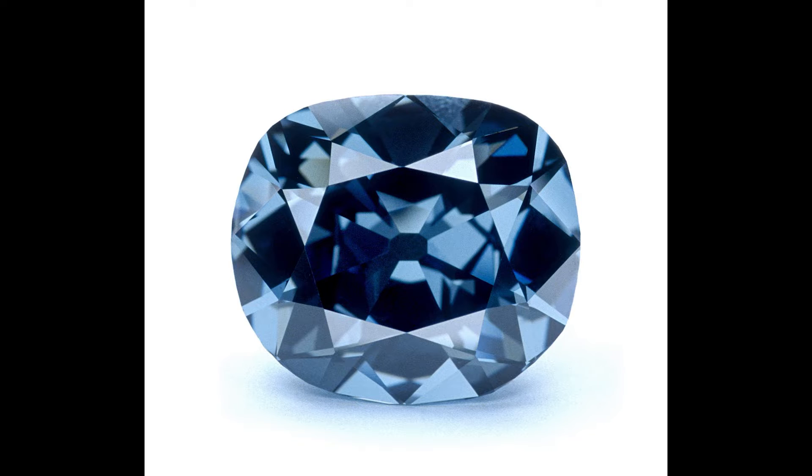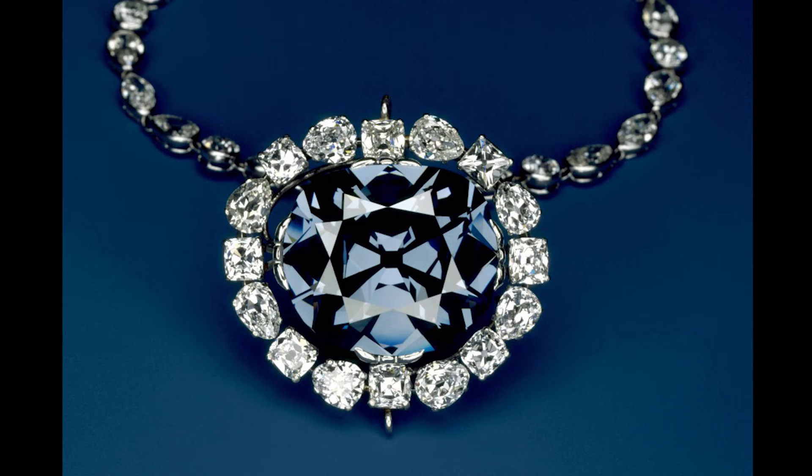The Hope Diamond is incredibly rare because of the unique combination of its color, size, and clarity. The amazing and sometimes mysterious past of this stone has also contributed to its fame. The Hope is one of the largest blue diamonds in the world. It weighs 45.52 carats and is about the size of a walnut. While many diamonds are found in shades of brown or yellow, blue is one of the rarest colors. This color comes from light interacting with trace impurities of boron in the diamond's pure carbon atomic structure.